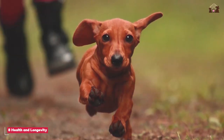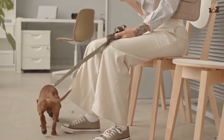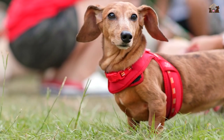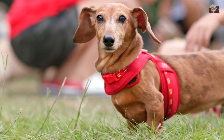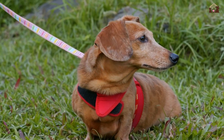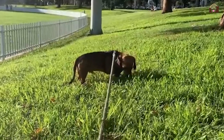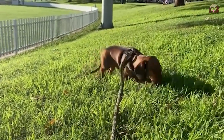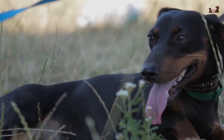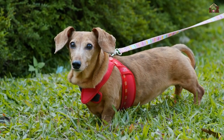Dachshunds are generally healthy dogs, but they are predisposed to certain health conditions. In addition to IVDD, they may be susceptible to obesity, which can exacerbate spinal issues and other health problems. Maintaining a healthy diet and ensuring they get enough exercise is essential for their overall well-being. Regular veterinary checkups are crucial to monitor their health and address any concerns promptly. Dachshunds have a relatively long lifespan, often living between 12 to 16 years with proper care, becoming an integral part of the family for a significant portion of their lives.